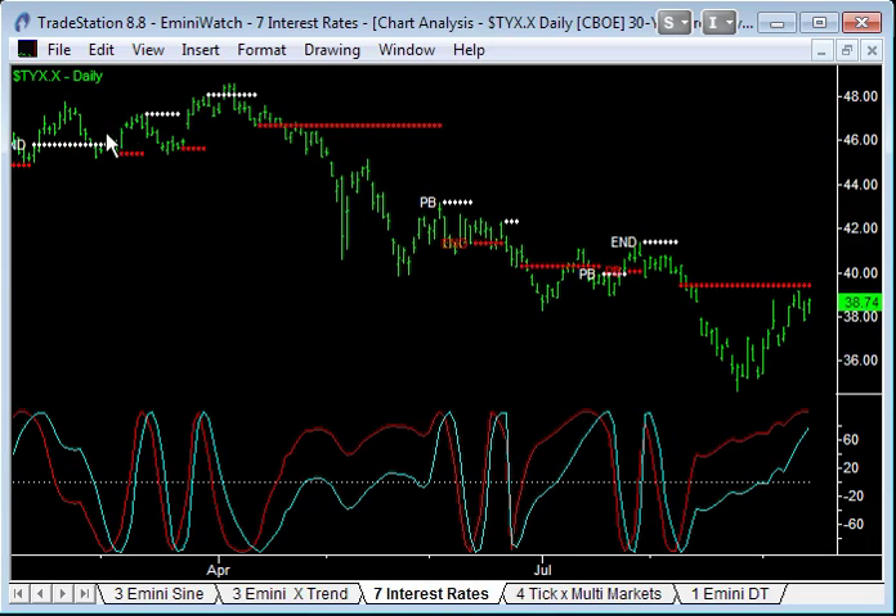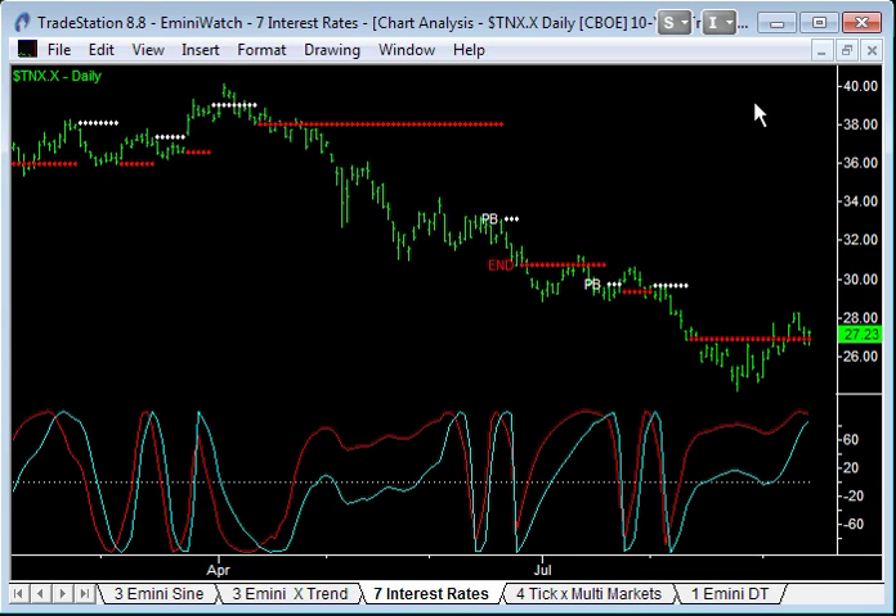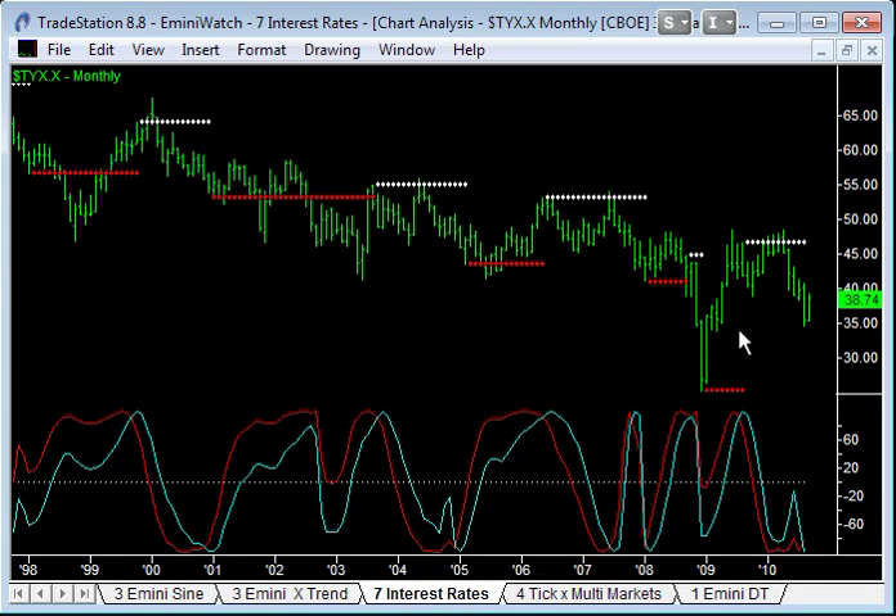The TY is the 30-year chart — we're about to get a cyclical turning level happen here, with another pullback and downtrend signal on this time frame. The TN, the 10-year chart, is even closer. I like to look at these three time frames — the 5, 10, and 30 years. They don't all signal together, but when you blend them they show an overall pattern. We've had an early turn in the 5-year, a later turn in the 30-year, and the 10-year is just about to cross today or tomorrow. That would suggest interest rates will move down, bond prices will move up, and people will move out of equities and into bonds.